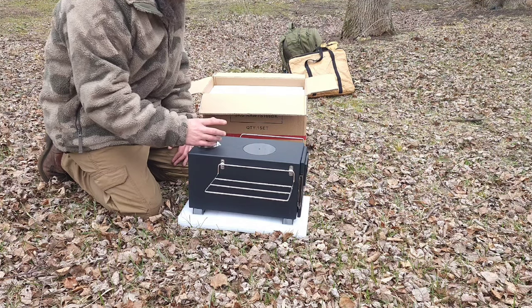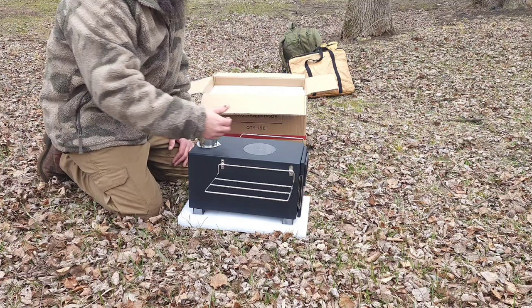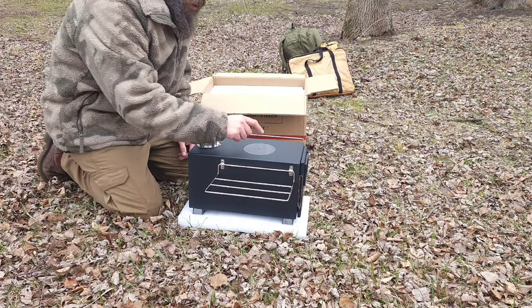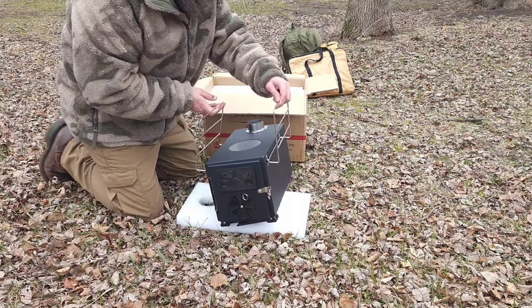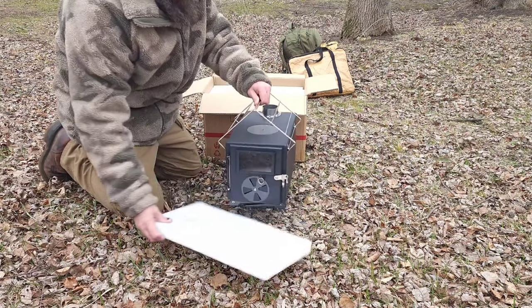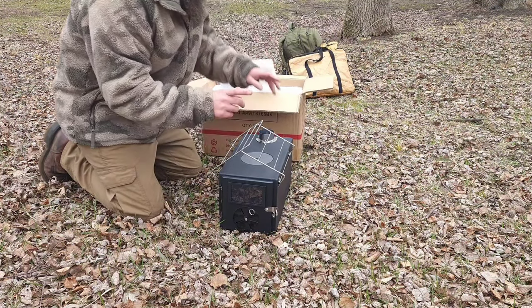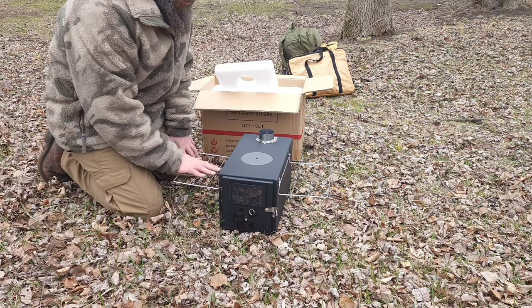Until you get this stovepipe hot — because that's what creates the airflow — it's gonna want smoke to come out of this hole. But I knew I wanted one with racks; these racks are gonna come in handy.